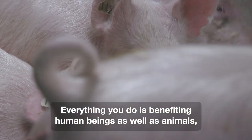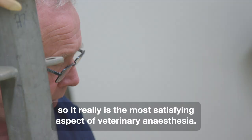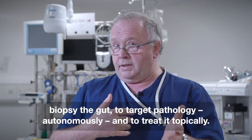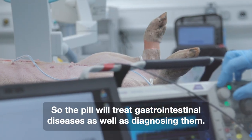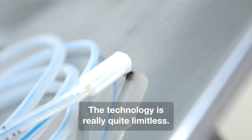Everything you do is benefiting human beings as well as animals, so it really is the most satisfying aspect of veterinary anaesthesia. In the long term, the idea is that these devices will be able to biopsy the gut, target pathology autonomously, and treat it topically. The pill will treat gastrointestinal diseases as well as diagnosing them — the technology is really quite limitless.